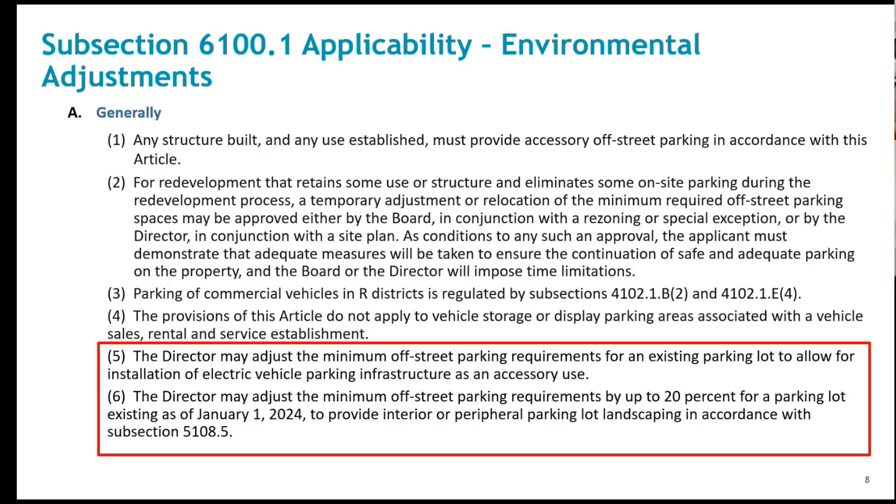There have been conflicts with parking lot landscaping and meeting a minimum parking supply. This was further complicated by needing the Board's approval for a waiver of landscaping requirements. The new language in paragraph six was added to encourage meeting the parking lot landscaping requirements by providing up to 20% latitude on the prescribed parking supply minimum.